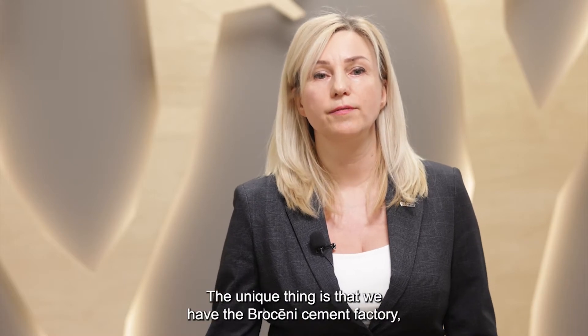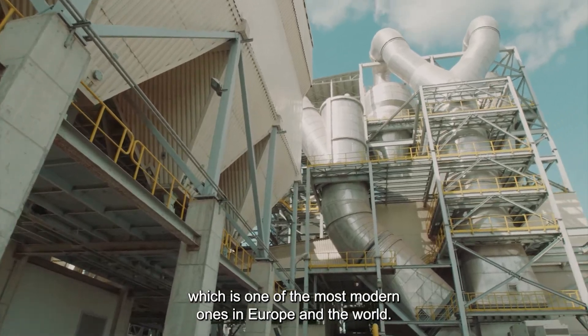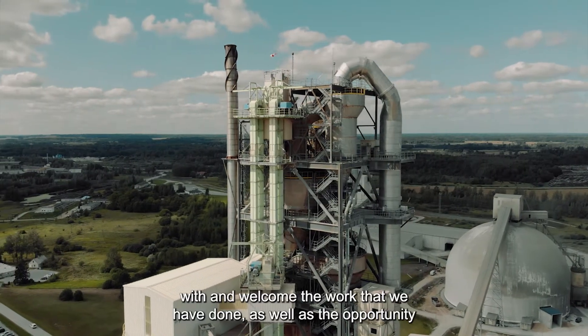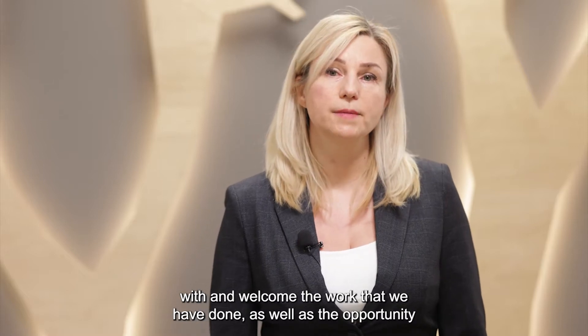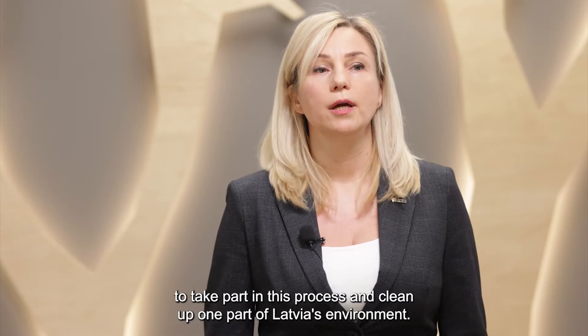The unique thing is that we have the Brocēni cement factory, which is one of the most modern ones in Europe and the world. As a company, we are delighted with the work that we have done as well as the opportunity to take part in this process and clean up one part of Latvia's environment.